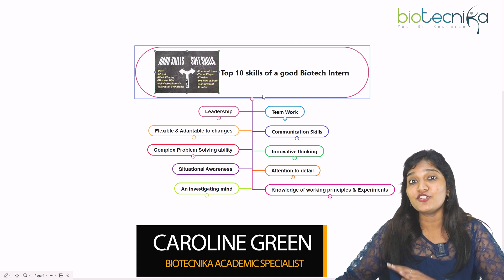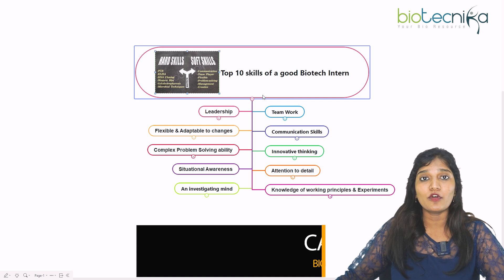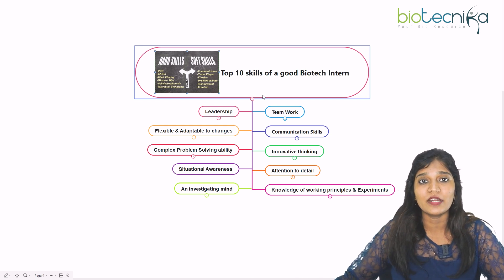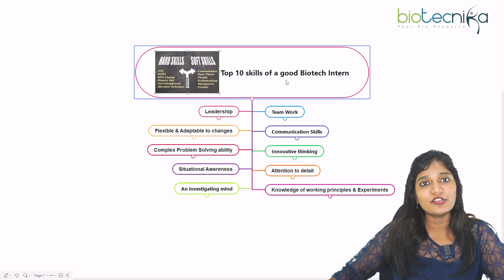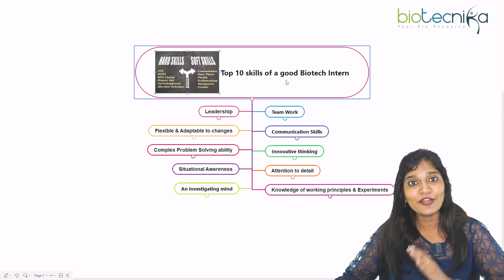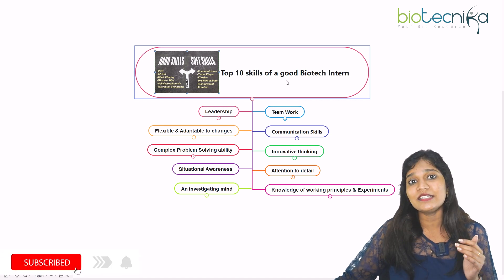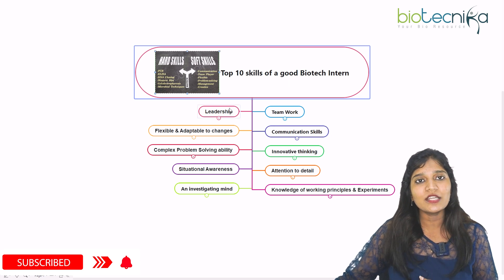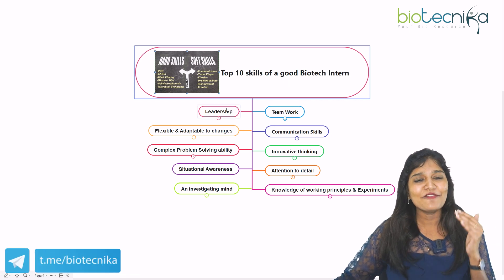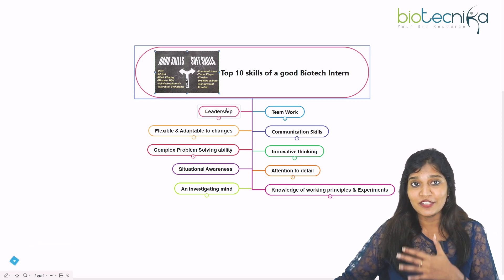If you want to fetch a job or work in a laboratory, you need some experience through a certification program or internship. After your internship, you need to analyze whether you are a good biotech intern with the right skills. I'll be talking about both hard skills and soft skills, and the important differences between them.